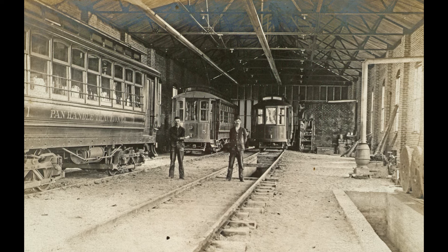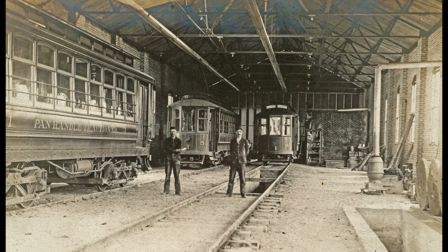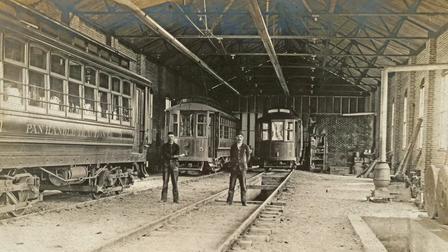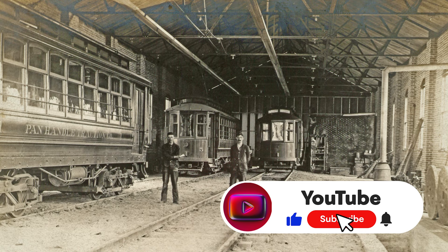I'm not really sure which location this might have been, because we had a trolley barn in several places — one in East Wheeling, one in Warwood, one on the island. But it's just a fantastic looking picture.